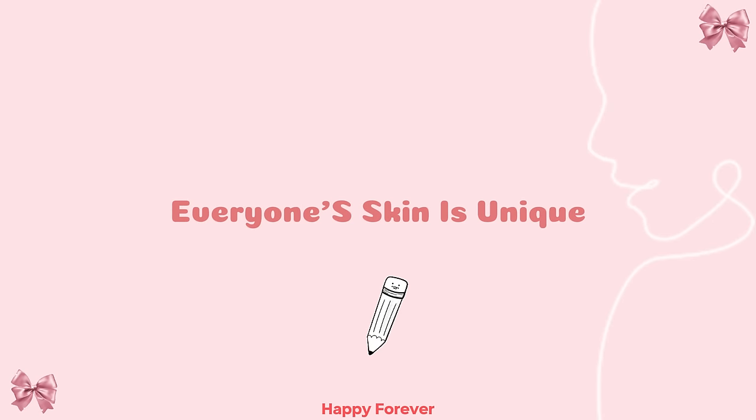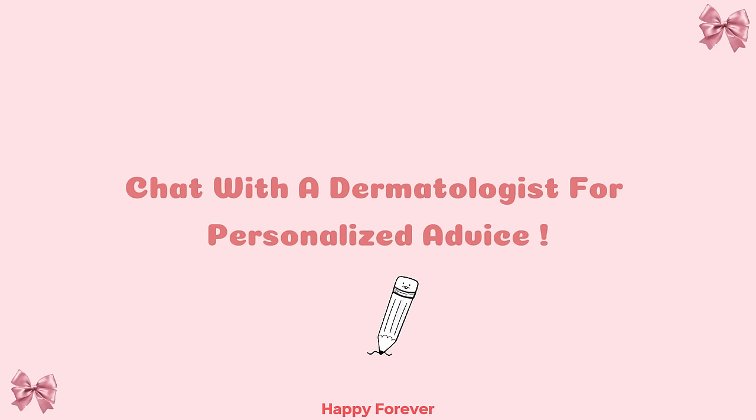Remember, everyone's skin is unique. If you have specific concerns, chat with a dermatologist for personalized advice. See you soon, besties.